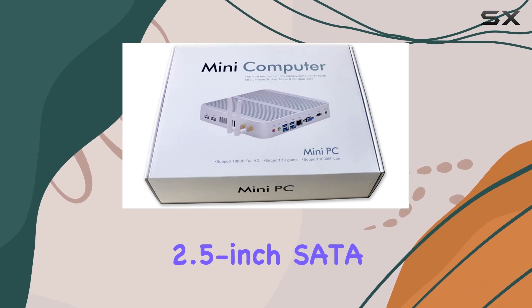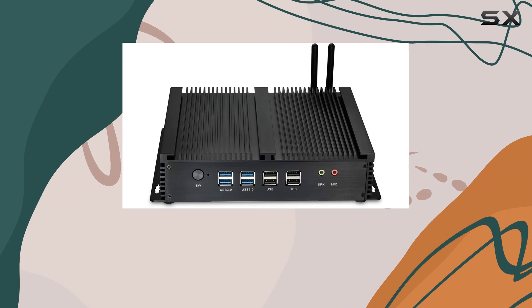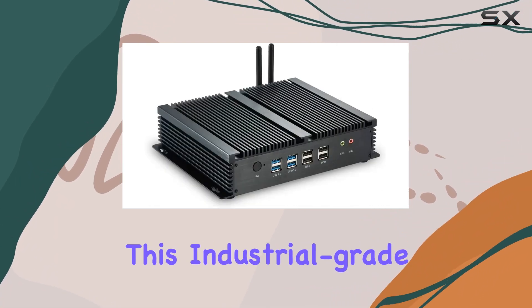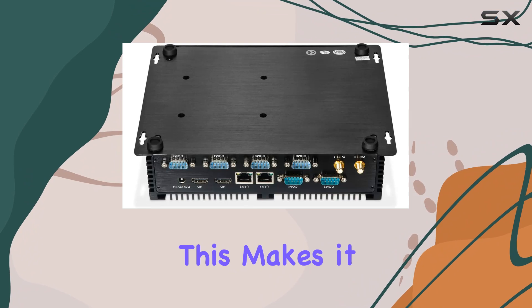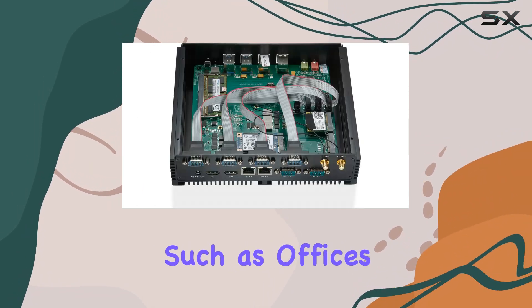With support for additional 2.5-inch SATA SSD/HDD drives, this mini PC is geared to handle a myriad of tasks with ease. One of the standout features of this industrial-grade PC is its fanless design, ensuring silent operation while maintaining efficient cooling. This makes it perfect for environments where noise is a concern, such as offices or home theaters.